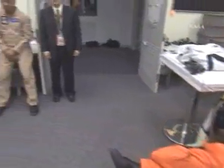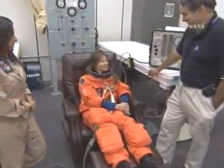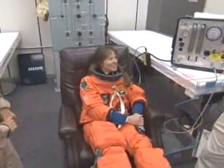The crew's in the suit-up room, as you can see, and we're panning around. There's Jerry Ross — he's the senior astronaut here at the vehicle integration team office. And here's Tracy Caldwell; she'll be mission specialist number one, riding in the flight deck today.